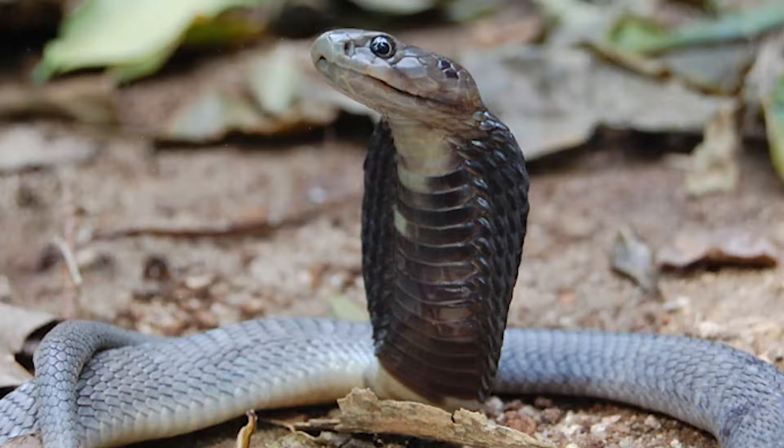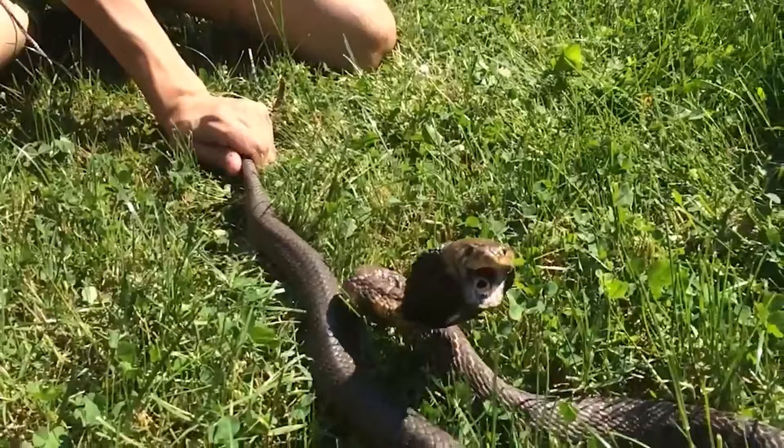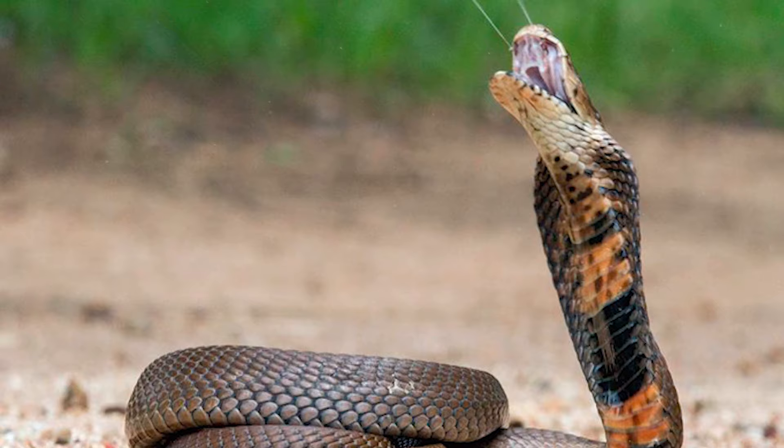Spitting cobras feed on toads, lizards, and frogs. They hunt birds, small rodents, small snakes, and even the most venomous snakes — asps and krait snakes. Spitting cobras inject the strongest venom into the victim's body. They sink their teeth into the prey and do not immediately release it, so the venom is effectively injected and the victim is quickly immobilized.